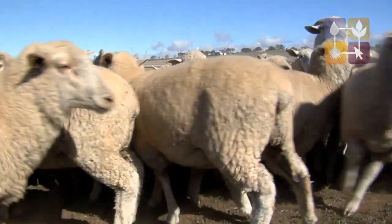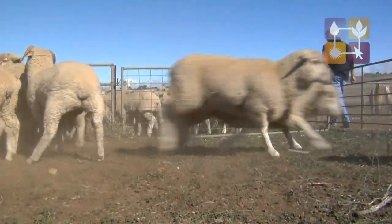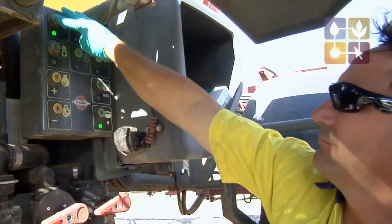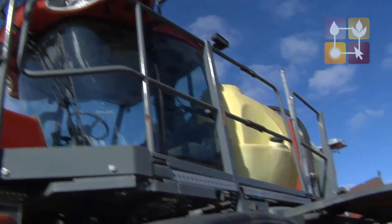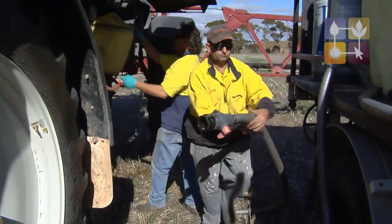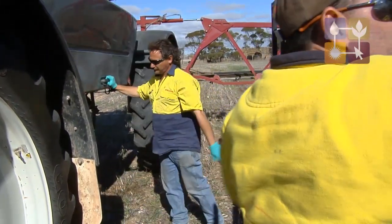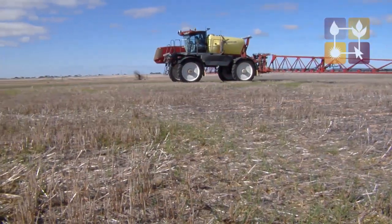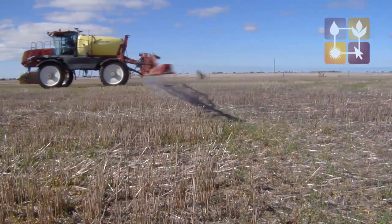Stock running through paddocks in the summer do pick up grain and reduce that food source. Our summer weed control program has been huge particularly in the last couple of years with wet summers. We're obviously aiming to control the summer weeds not only to maximise our soil moisture but also the mice feed on the melons and a lot of the cereal so it's also taking the food source away for the mice.